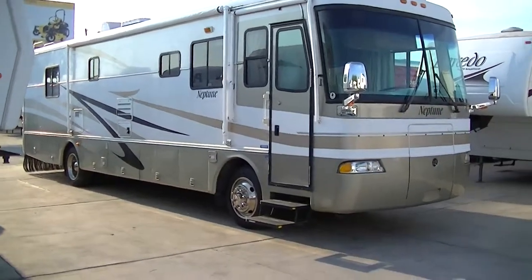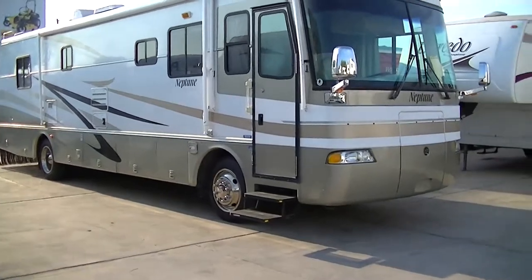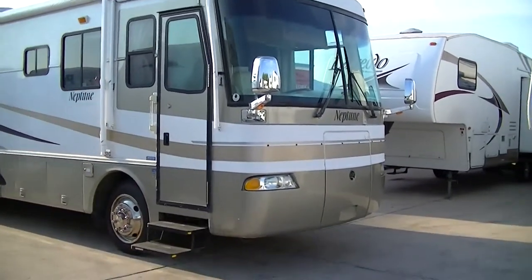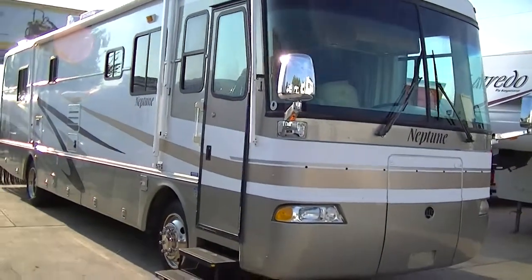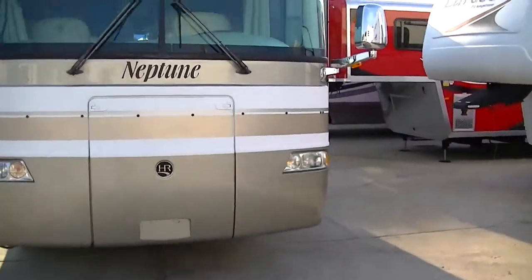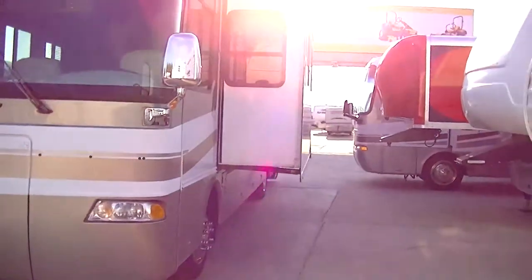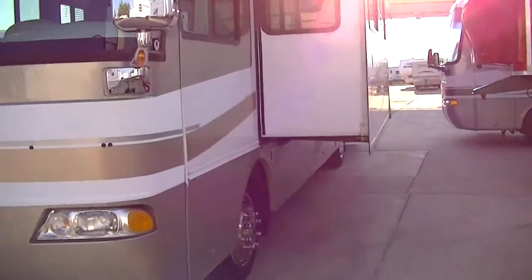Good morning, this is Bob Barker, your RV guy extraordinaire. I'm out here this morning at Budget RVs of Texas to show you one of our newest arrivals. This is one fantastic 36-foot diesel pusher coach — it is the Neptune by Holiday Rambler. This is just what you need to take the family on that long-awaited trip to the Rockies or out to the West Coast to see the Pacific Ocean.